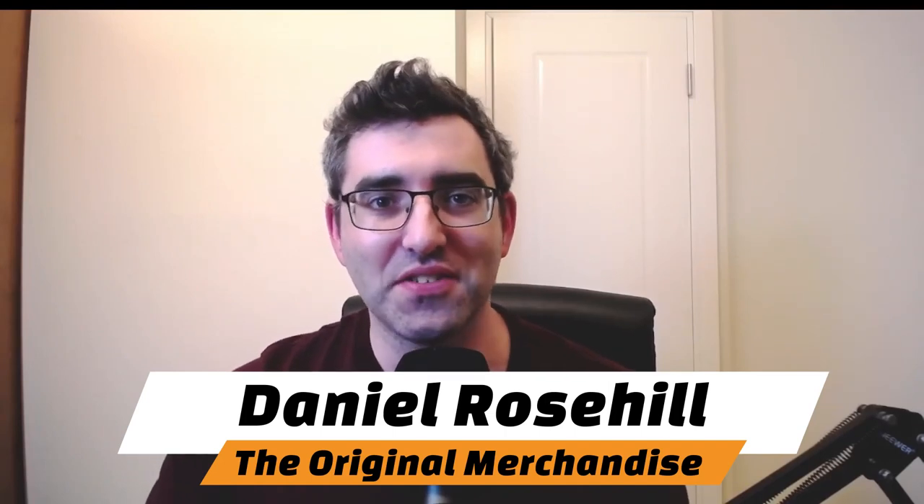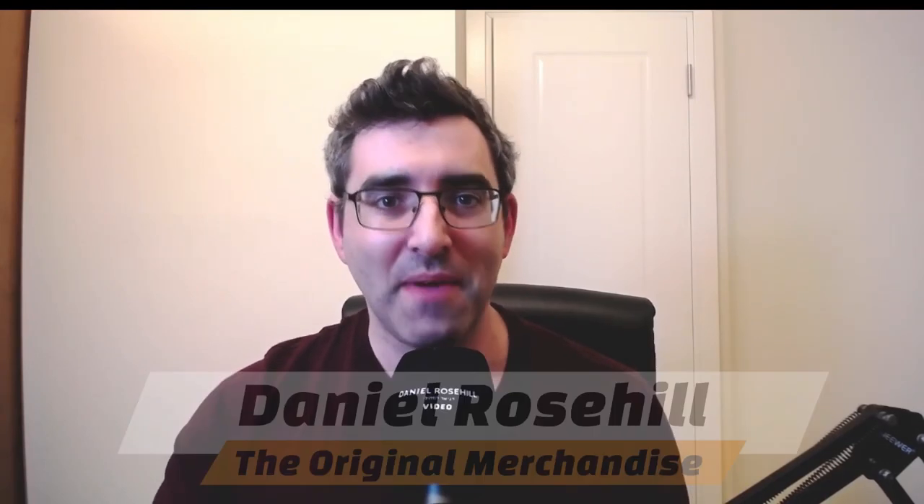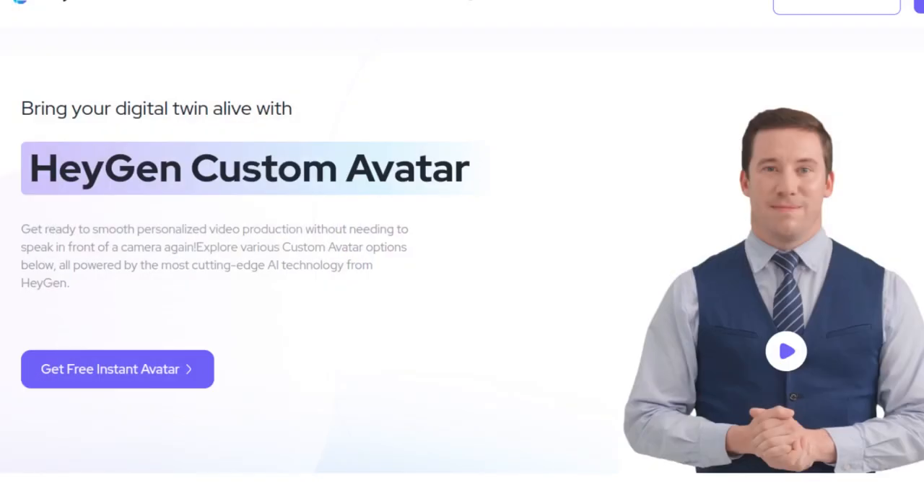This was my first ever AI-generated video using my clone slash avatar. Hey guys, this is Real Daniel again. That was my digital AI clone narrating this video. I discovered this cloning technology from HeyGen a few days ago and I've just been absolutely fascinated by it. I thought as a one-time experiment I had to do one video presented with my AI clone. Although that was presented by a digital avatar attempting to copy me, I did write the script and I stand by what I said.